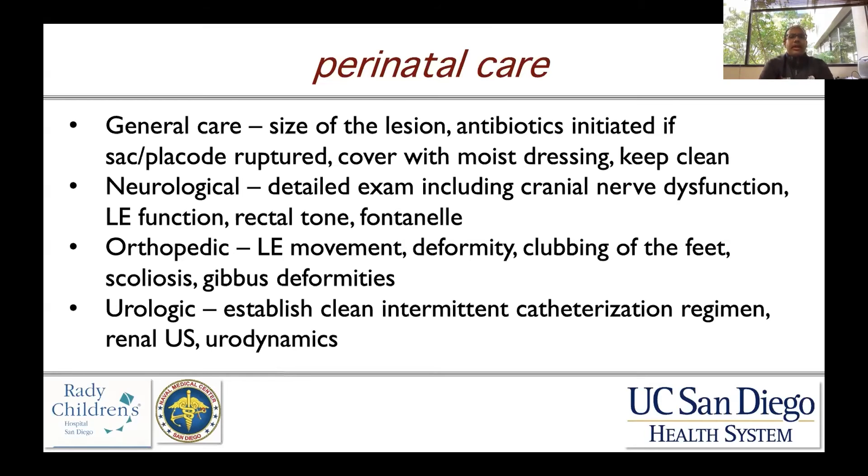From a neurological standpoint, a detailed exam including cranial nerve function is really important. For lower extremity function, we want to know exactly what muscle groups are active. Pediatric neurosurgery staff are going to ask the anatomical level of the lesion and the functional level of the lesion. This is very important because it portends what kind of function the child will have later in life, specifically their ability to ambulate. You also want to assess rectal tone, fontanelle feel, and head circumference.